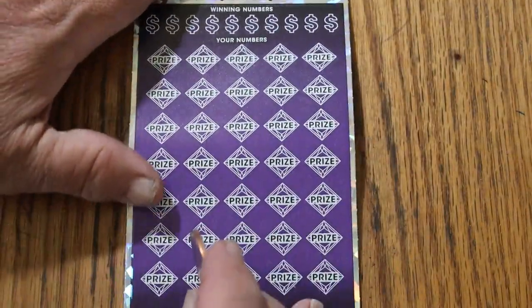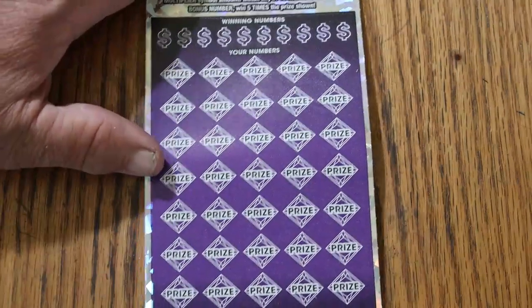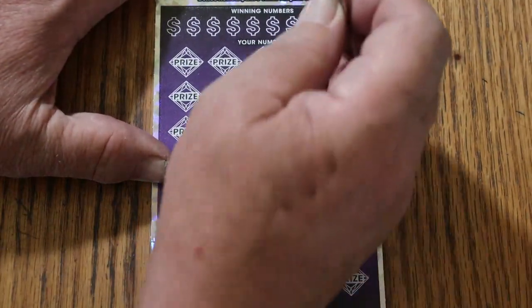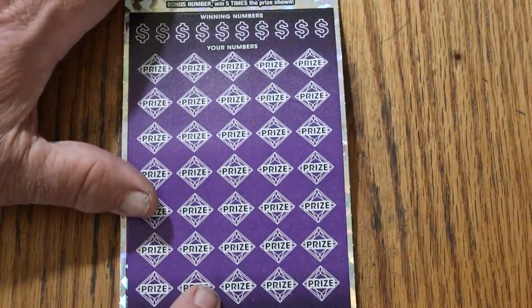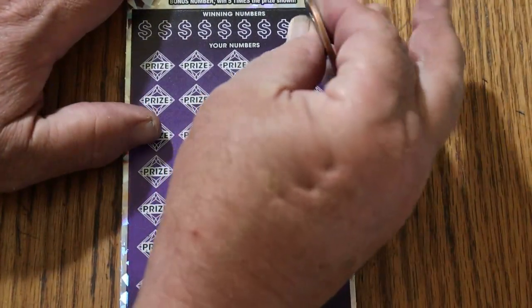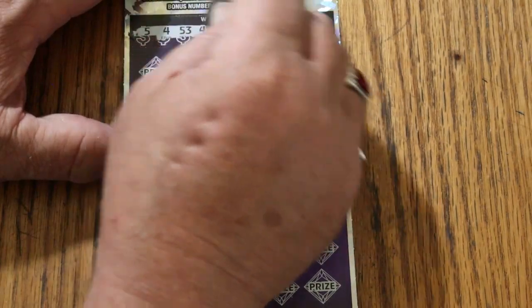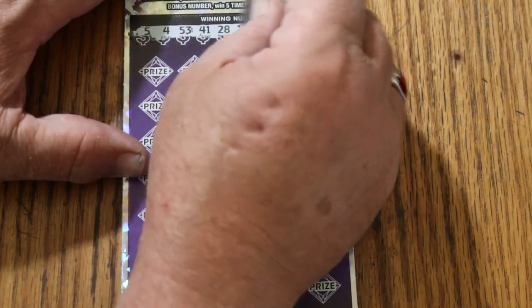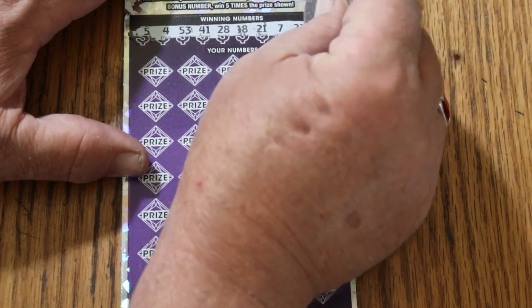Ticket 14. Bonus number's going to be 45. Ticket's kind of bent — there we go, still kind of bent but I guess we'll work with it. Your numbers are: 5, 4, 53, 41, 28, 18, 21, CJ's 7, 22, and 42.